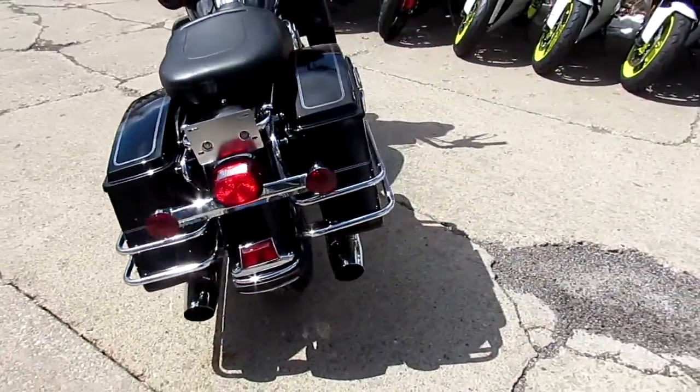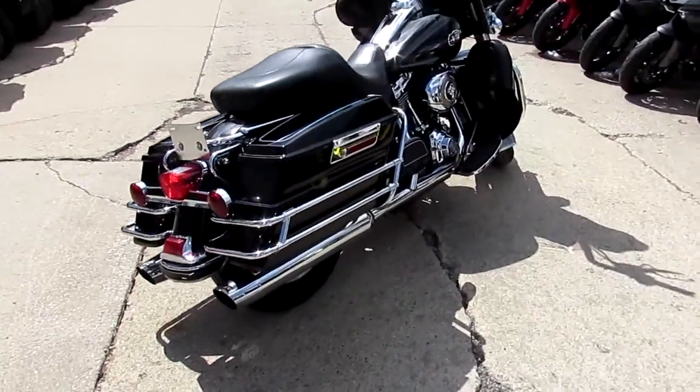This thing's ready for the road. All the fluids have been changed, and it's been inspected and serviced at the dealership.